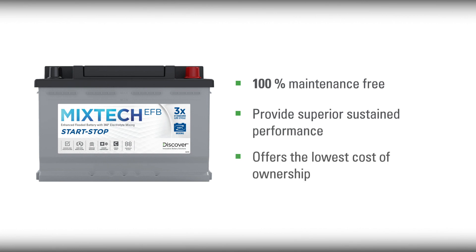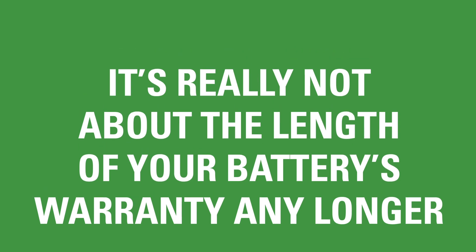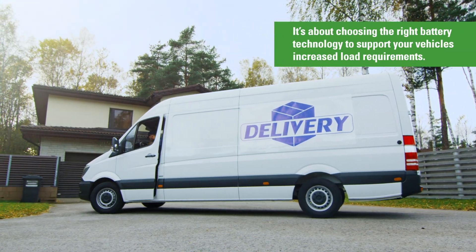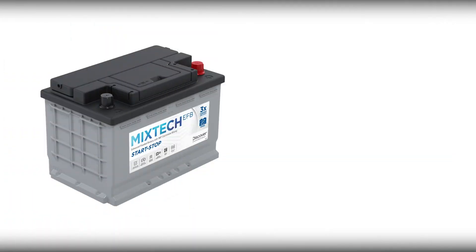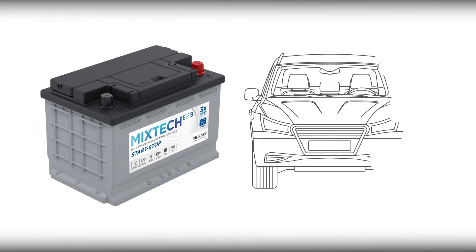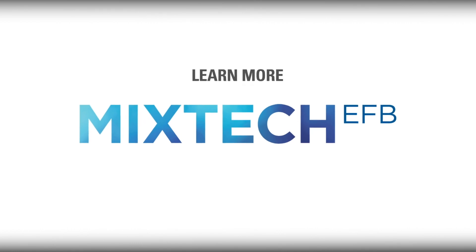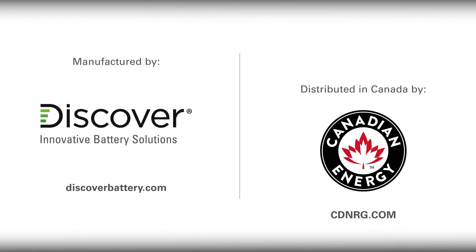The MixTech EFB offers the lowest cost of ownership versus other conventional batteries in the industry. It's not really about the length of your battery's warranty any longer — it's about choosing the right battery technology to support your vehicle's increased load requirements. Discover Battery's lineup of MixTech EFB batteries are replacement market parts that exceed OEM performance requirements and are direct replacements for EFB and AGM batteries in start-stop and anti-idle vehicles. To learn more, contact your local distributor.